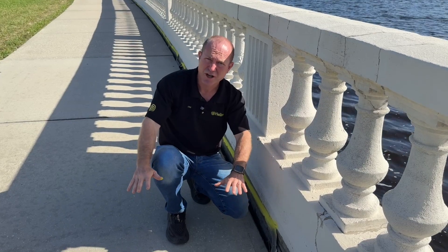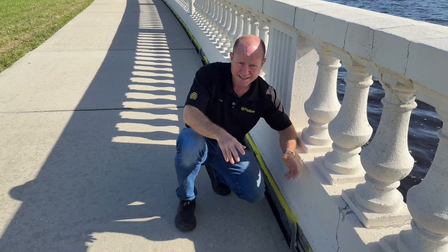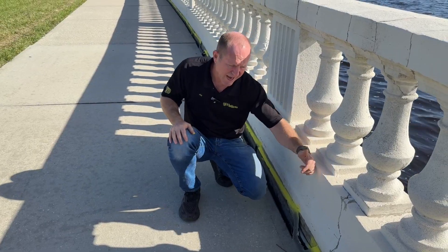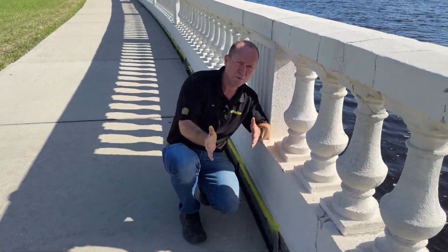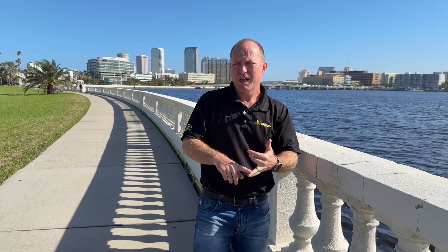That erosion is causing this walkway to settle down with it. Not only that, it's washing out soil that is protecting possibly different dead man anchors or different structural elements that tie this seawall back towards the road. We want to make sure those aren't becoming too weakened where the wall is going to cantilever out. It is imperative that you maintain soil stability, and number two, that there's some sort of pressure relief valve system that relieves hydrostatic pressure from water that builds up.